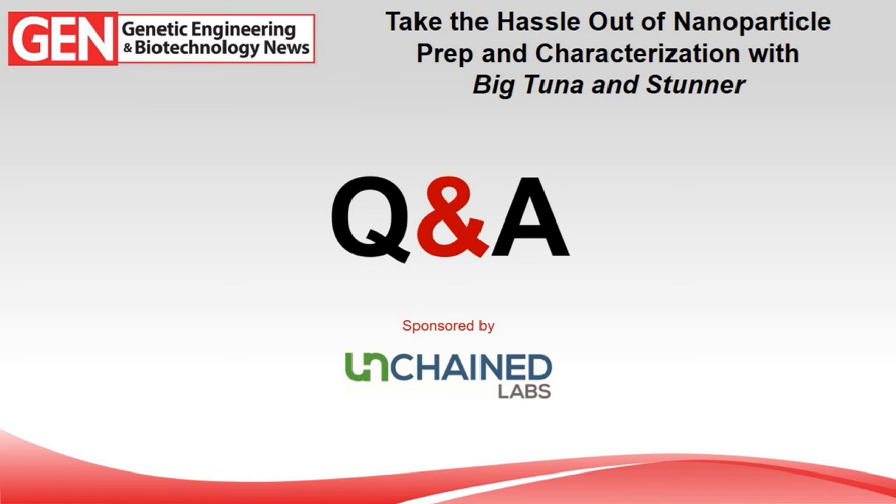First question: do you need to blank with an empty nanoparticle? That's one of the great things — you actually don't. If you're using a default nanoparticle app, the instrument will just take care of it. If you have a special custom nanoparticle that is absorbing, you'll need to run it once so the instrument knows what it looks like, but after that you don't need to blank every single time you run that sample.